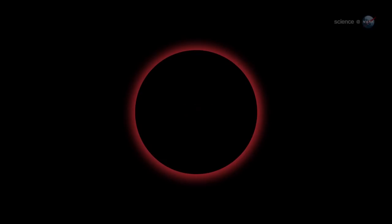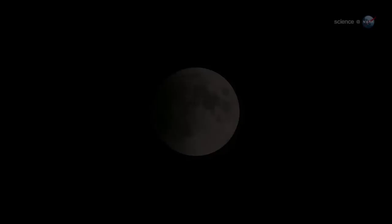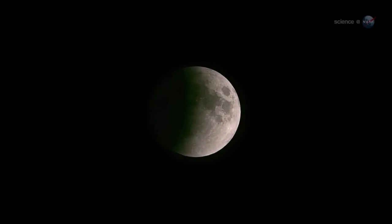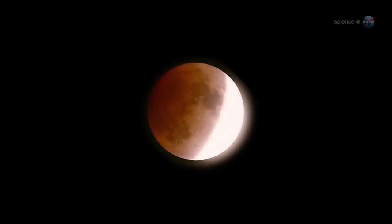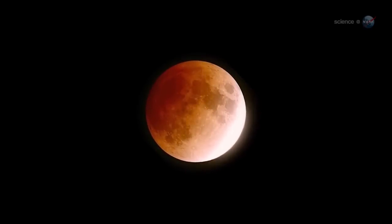The rim of the planet is on fire. As you scan your eye around Earth's circumference, you're seeing every sunrise and every sunset in the world — all of them, all at once. This incredible light beams into the heart of Earth's shadow, filling it with a coppery glow and transforming the moon into a great red orb.